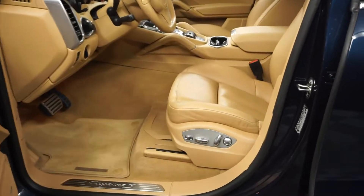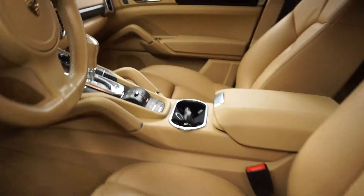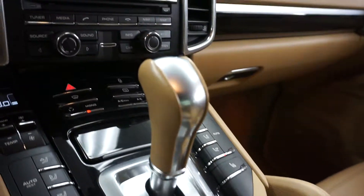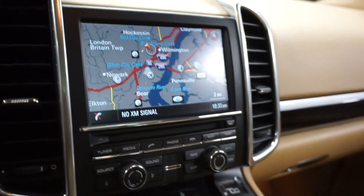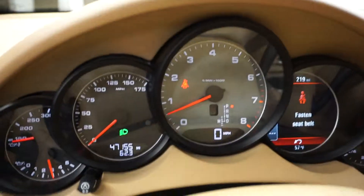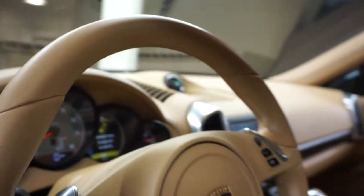This one is dark blue. You got tan leather interior, power bucket seats, heated seats, navigation, leather steering wheel, Bluetooth, and 47,000 miles.